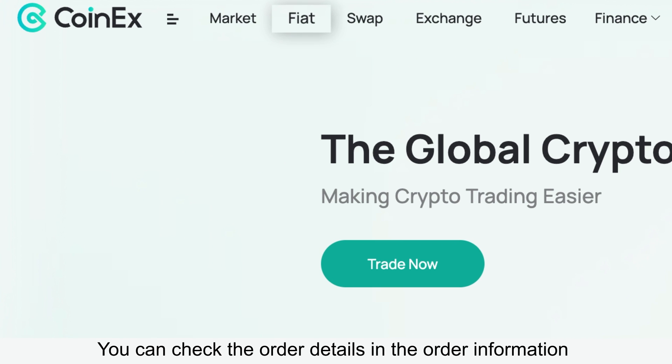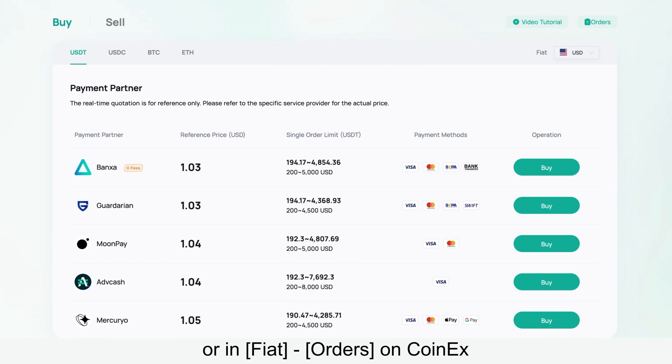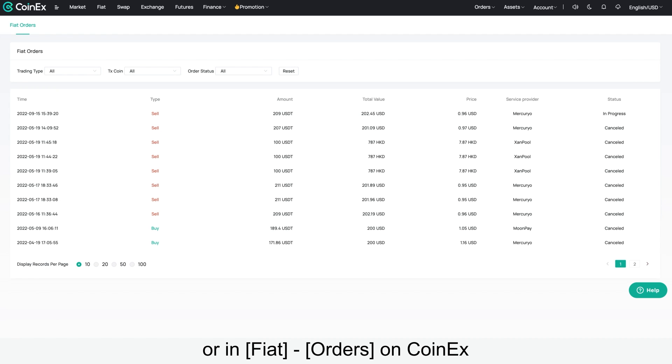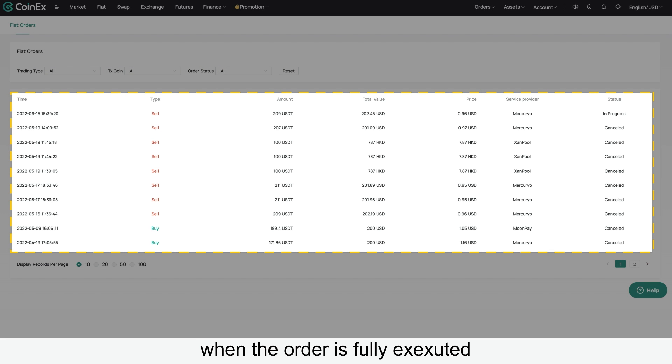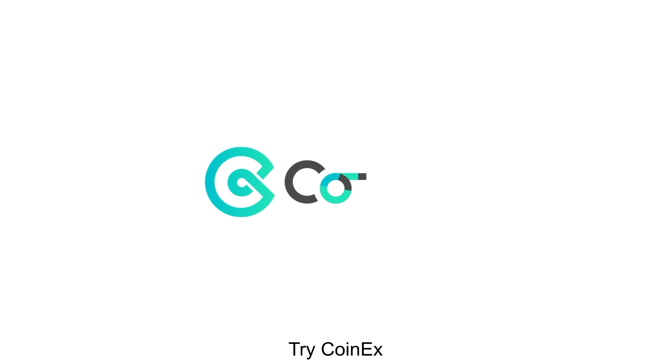You can check the order details in the order information on the third-party website, or in the Fiat Orders on Coin X. When the order is fully executed, want to buy crypto? Try Coin X.